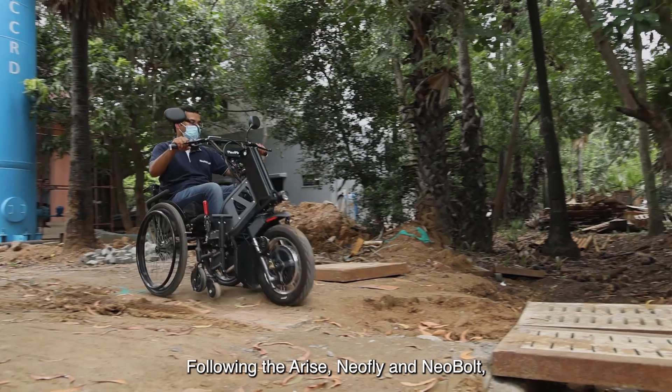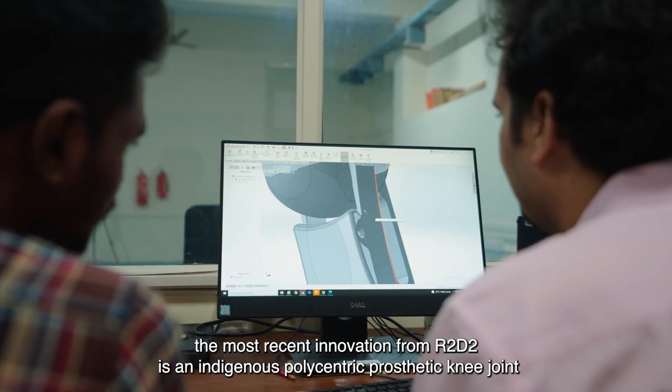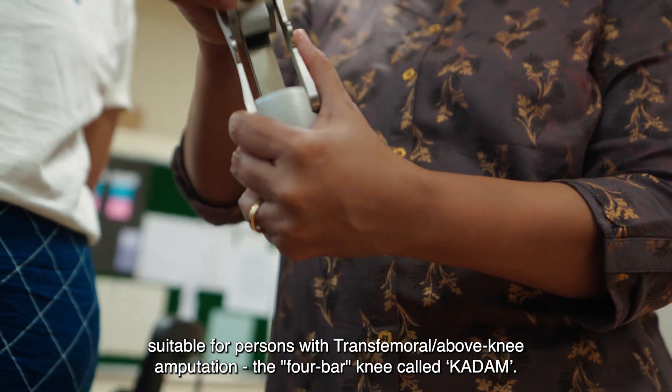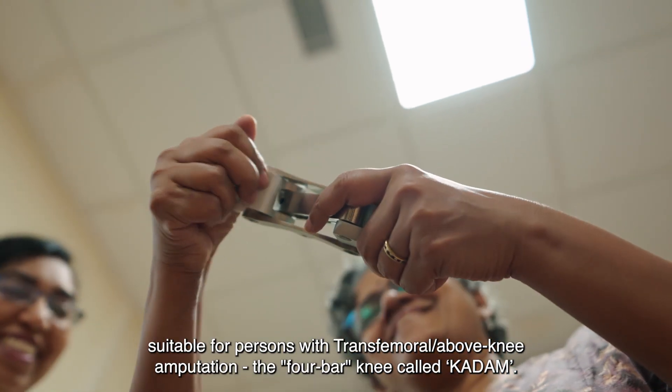Following the Arise, Neofly, and Neobolt, the most recent innovation from R2D2 is an indigenous polycentric prosthetic knee joint suitable for persons with transfemoral or above-knee amputation — the 4-bar knee called Kadam.